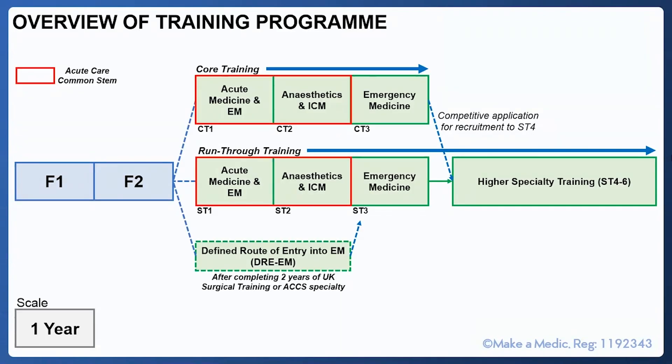To give you an overview of the training programme as a timeline: the small boxes equate to one year. Imagining you're currently in F2 and considering applying for specialty training to start next year, the key thing is to emphasise the difference between core training and run-through training. The Acute Care Common Stem refers to the first two years of either core or run-through training. Whether you do core or run-through, CT or ST1 consists of six months of acute medicine and six months of emergency medicine, followed by CT or ST2 which consists of six months of anaesthetics and six months of intensive care medicine.